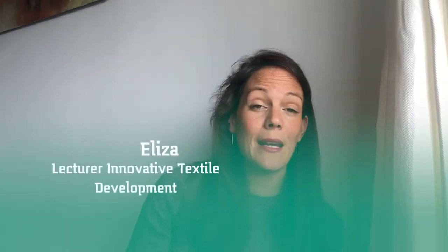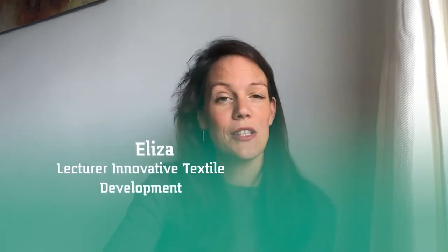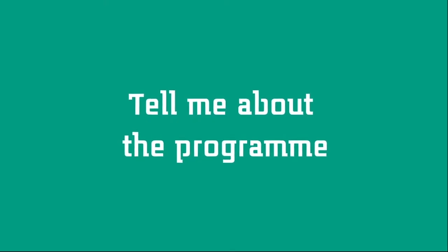Hi everyone, my name is Elisa Bottenberg. I'm a teacher at the Master of Innovative Textile Development at Saxion, and I'm also a project manager for the research group of sustainable and functional textiles. This master of innovative textile development has been designed and developed together with companies and researchers. We worked on making sure that within this master, you will gain knowledge that companies and researchers within the field think you should have.